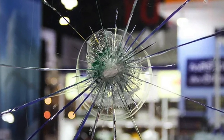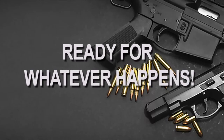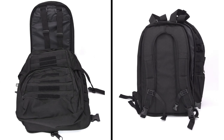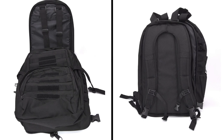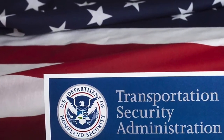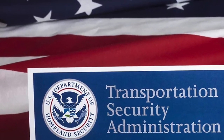Protection that goes wherever you go, ready for whatever happens. It's always better to have this type of new protection and not need it, than to need it and not have it. The body armor is approved by the TSA as both a carry-on and checked bag.